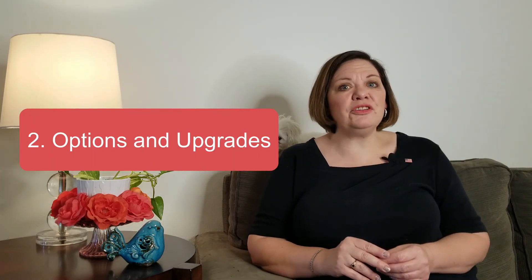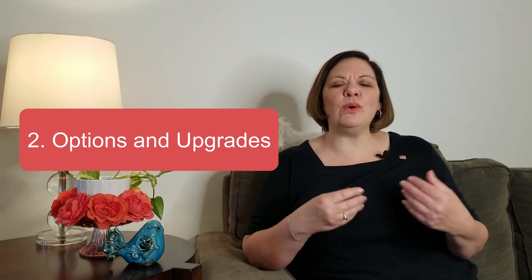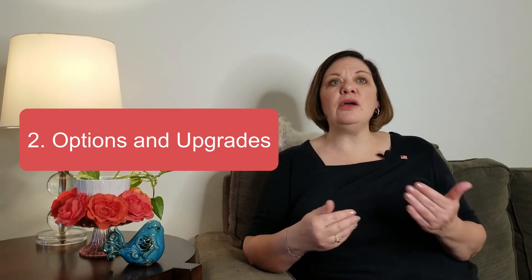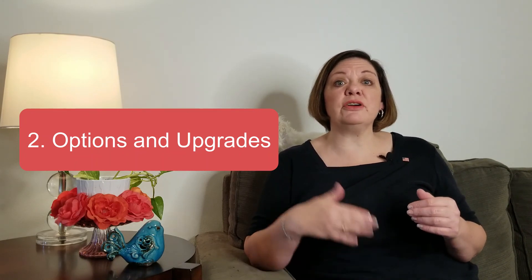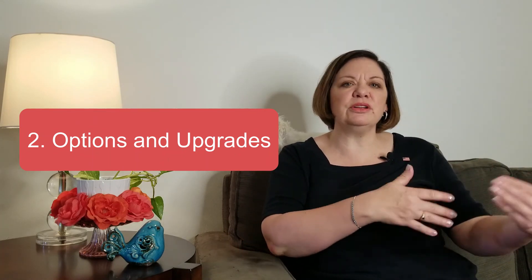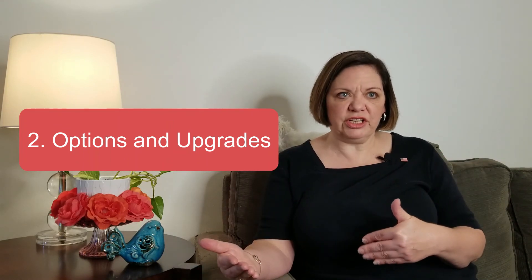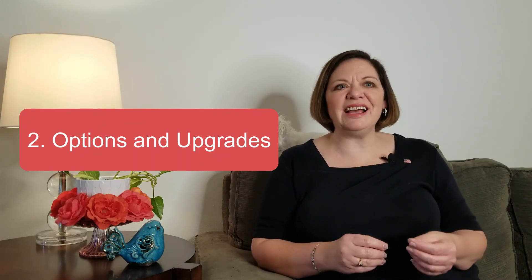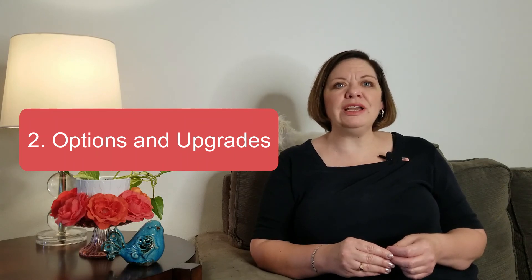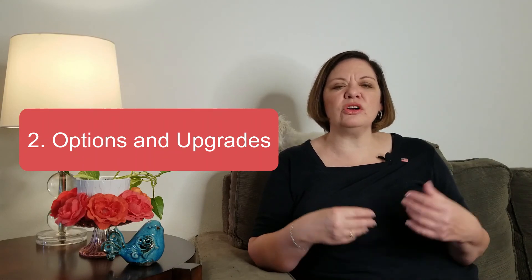The second thing to think about are options and upgrades — and this is the fun part. You need to be diligent in understanding what's included in the base price versus what are upgrades, because every builder is different, and even the same builder may differ from community to community. After you walk through that gorgeous, professionally decorated model home, it can be quite sobering to realize what is not included. There may be structural options like adding a third stall to the garage or a loft, and then there are the pretty options like cabinets and flooring.